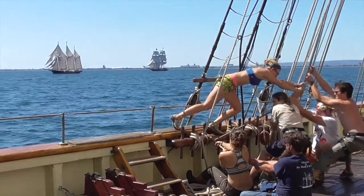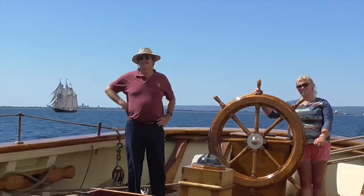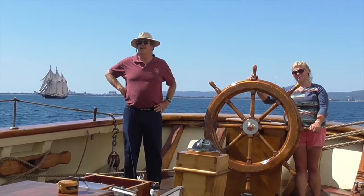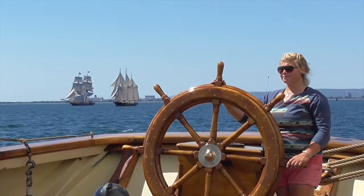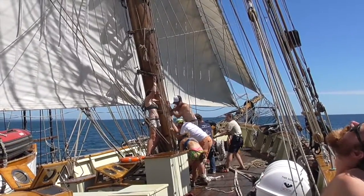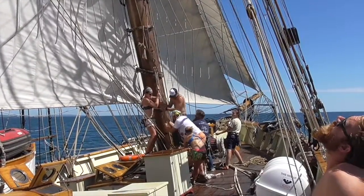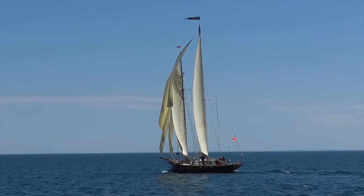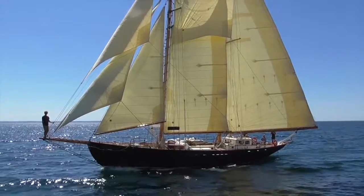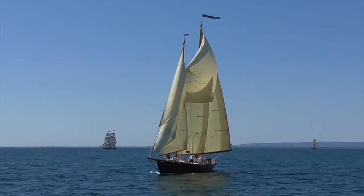There's our competition out there, the three-masted schooner Dennis Sullivan and the brig Niagara. And here's another competitor, the When and If — a beautiful 63-foot schooner built as a yacht during World War II for General George Patton. She got a jump on us at the start, but it wasn't too long before we pulled up to her.